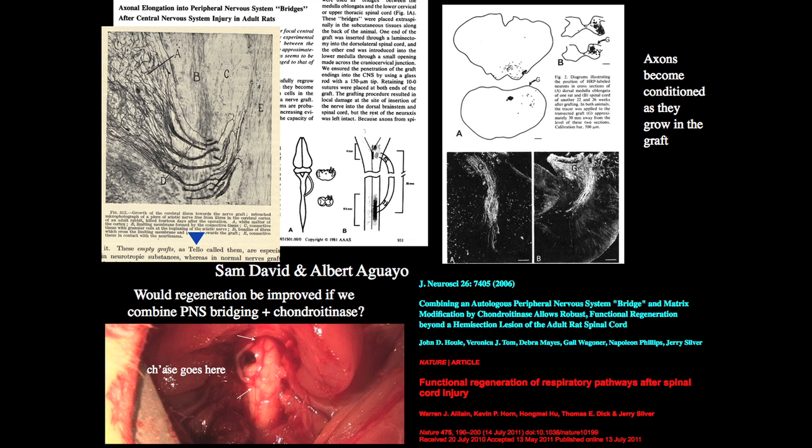So we combined chondroitinase with the classic bridging technique that goes back over 100 years. There's a spinal cord lesion and there's the bridge — an autograft from the same animal. The idea is to get axons from above to bypass the lesion and then re-innervate something. We had remarkably good success, published in 2006, using a C3 hemisection lesion to restore four-paw function so the animals could extend the wrist and walk. And just last year we had really nice success in restoring diaphragm function almost back to normal using a C2 hemisection model — published in Nature.